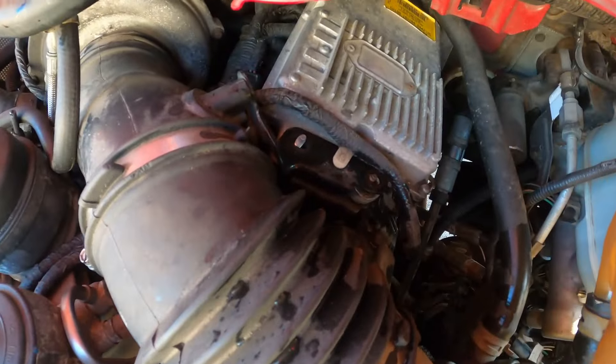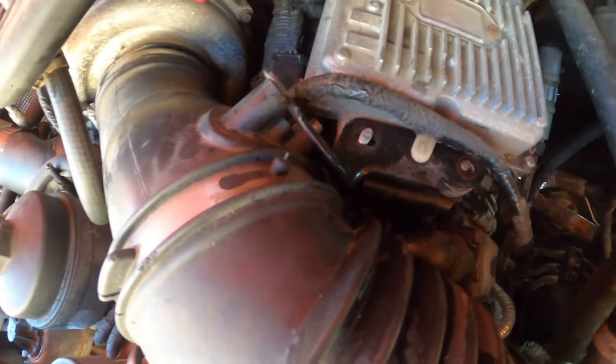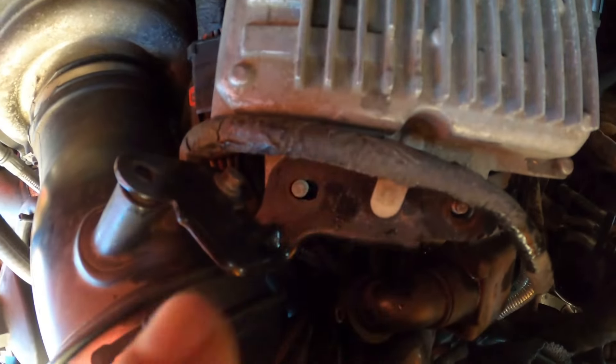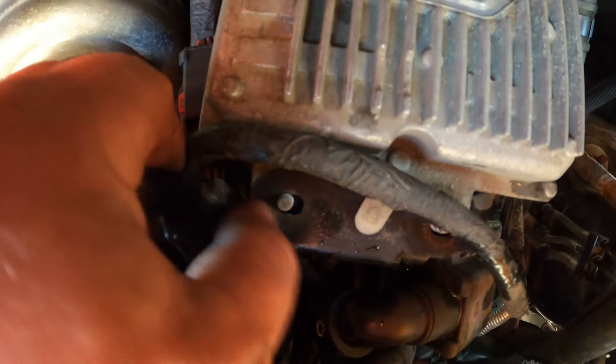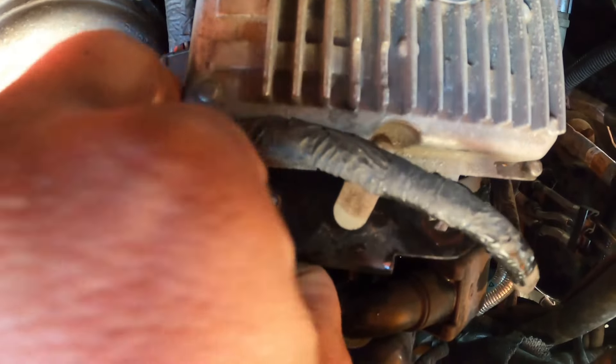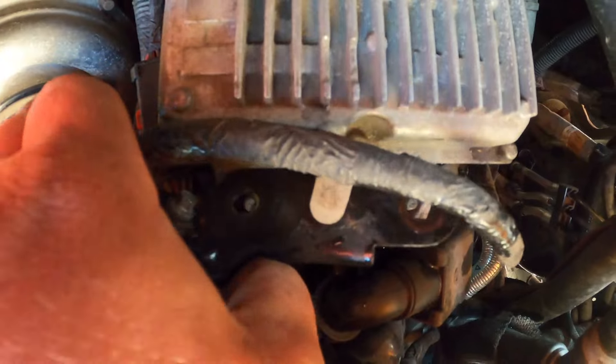I got the two front bolts off the FICM here and realized that the bracket on the front two bolts actually bolts to the intake as well. So I removed one of those bolts and loosened up the bottom one enough to kind of move things around to get the FICM out of there.